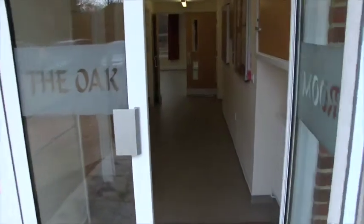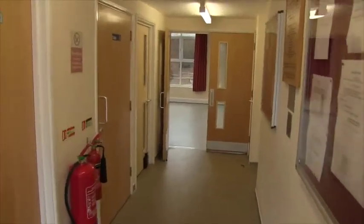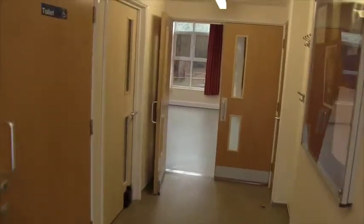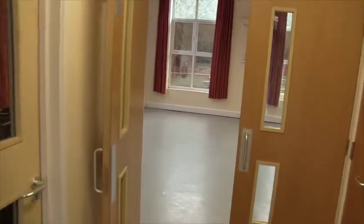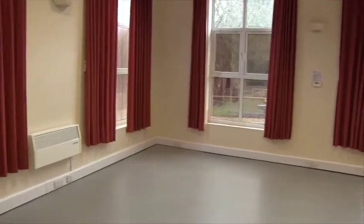The Oak Room has its own entrance and is a smaller room than the main hall. Going through the entrance hall into the room itself — it's a nice, light, airy room.